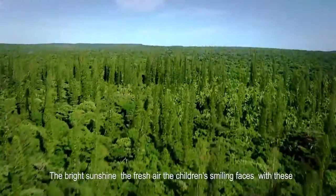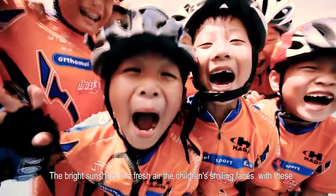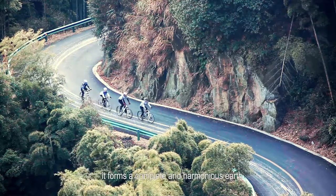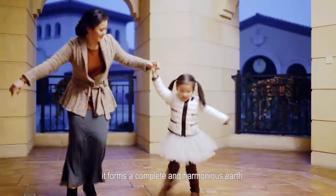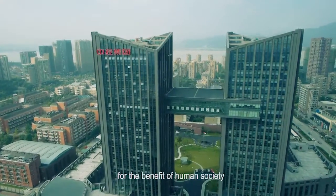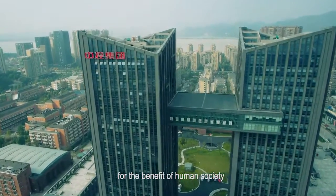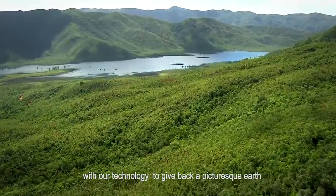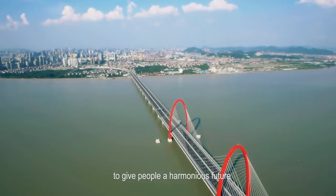The bright sunshine, the fresh air, the children's smiling faces — together these form a complete and harmonious earth. Supkam Solar will continue to explore the use of solar energy for the benefit of human society, with our technology to give back a picturesque earth and to give people a harmonious future.